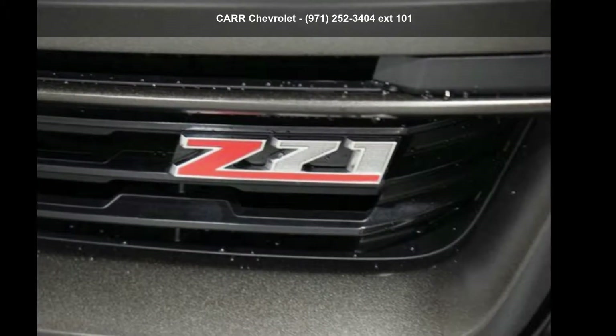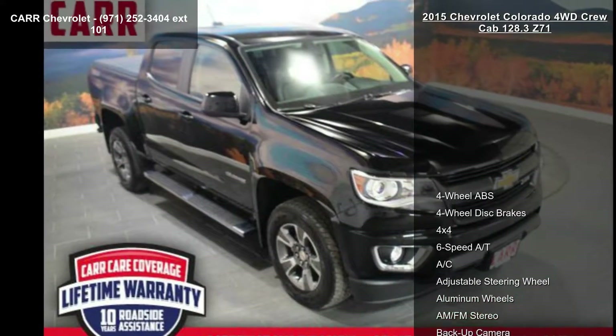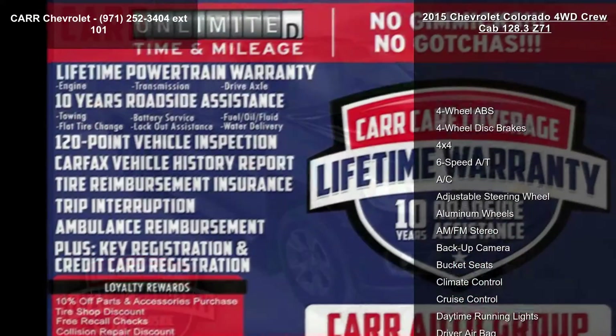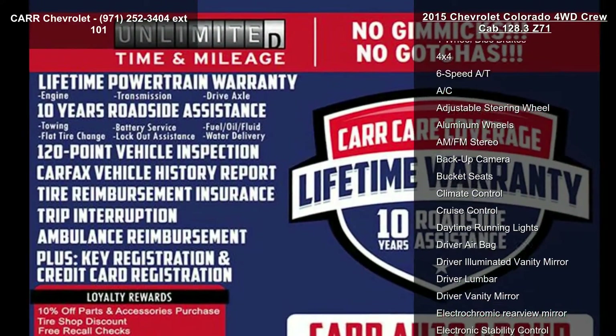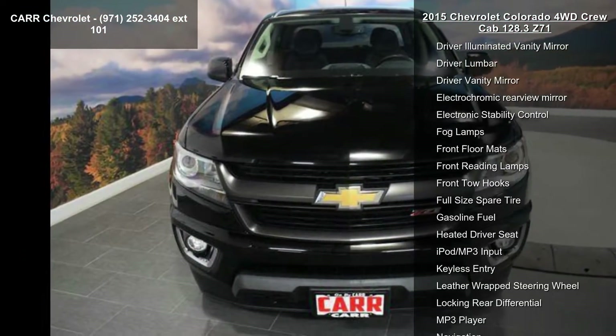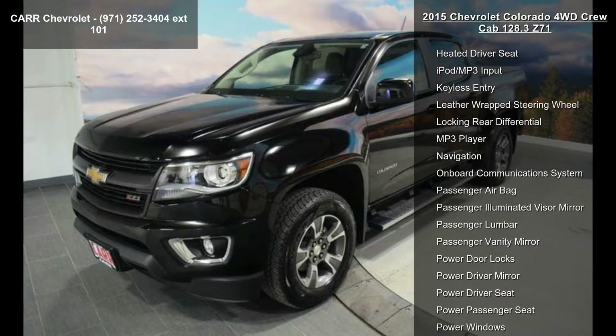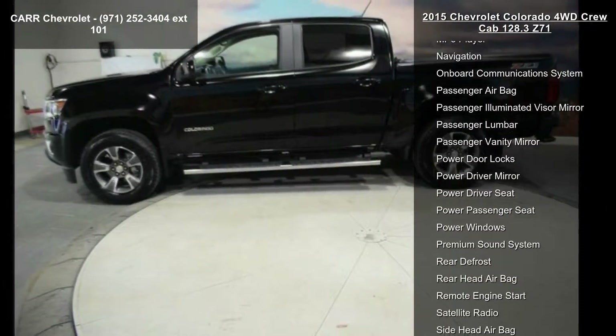Step into the Chevrolet 2015 Colorado 4WD Crew Cab 128.3 Z71. If you are looking for a first-rate auto, this one could be yours today. This vehicle's top features include four-wheel ABS, four-wheel disc brakes, 4x4, and six-speed automatic transmission.